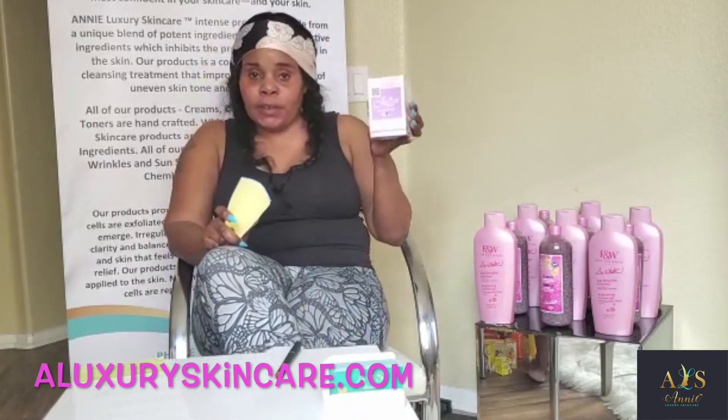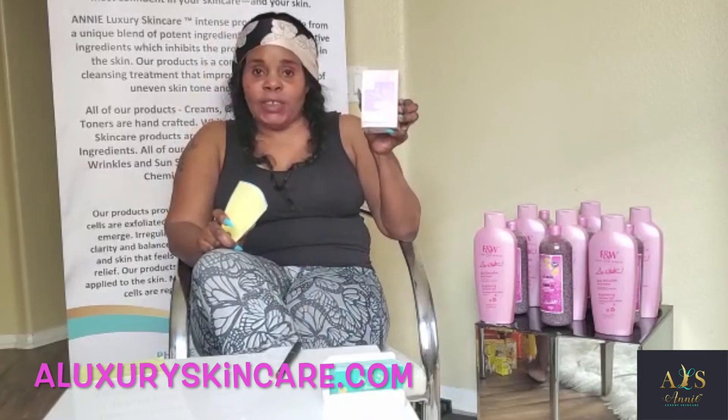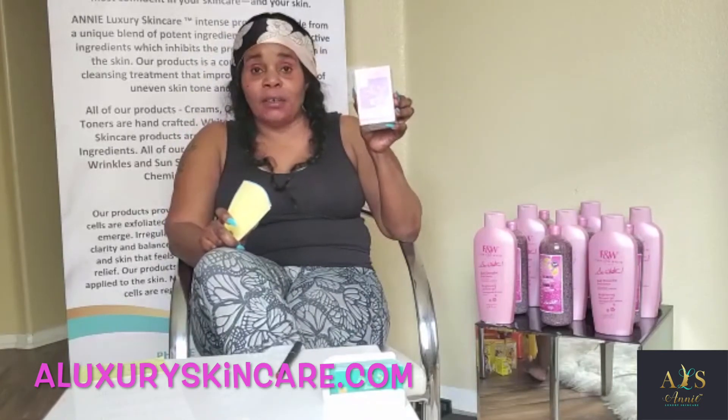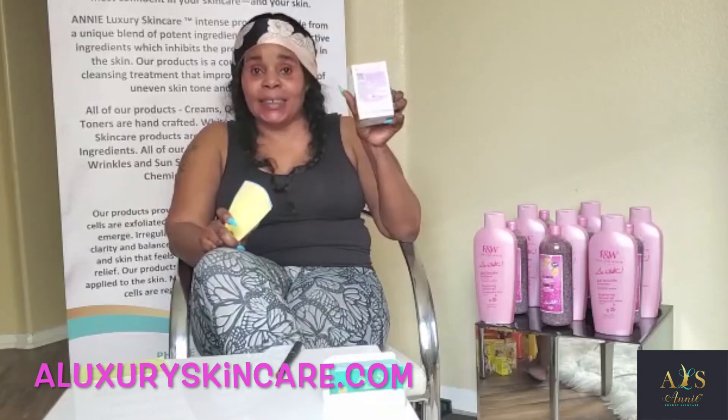Those are the top benefits of the Juliet Eve. So ladies, come on over to Annie Luxury Skincare dot com. I have everything for us women right here. This is from the Satin Skin Collection — this is the family.